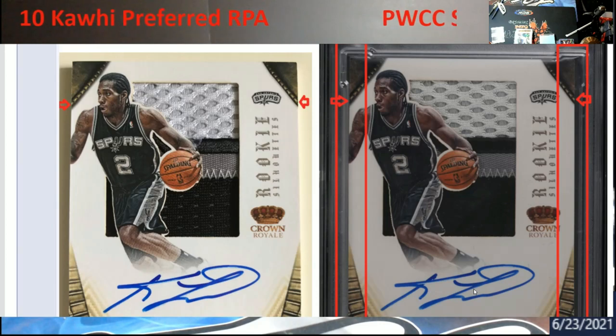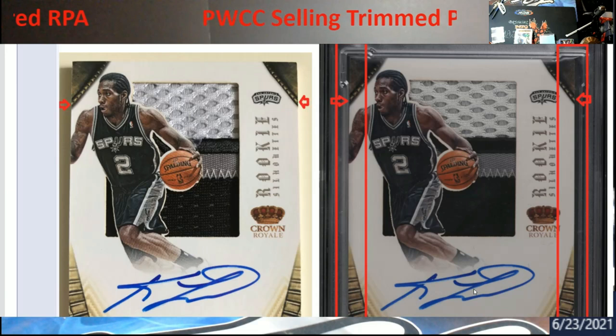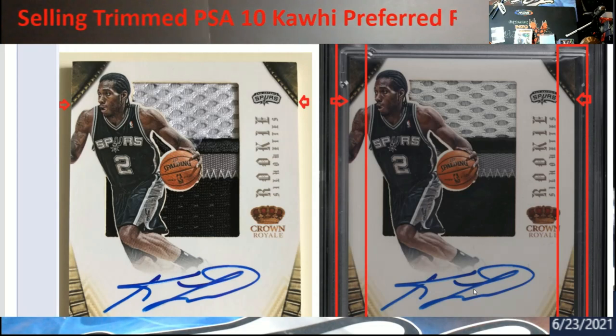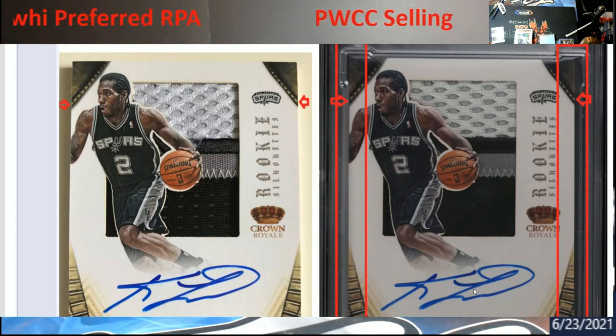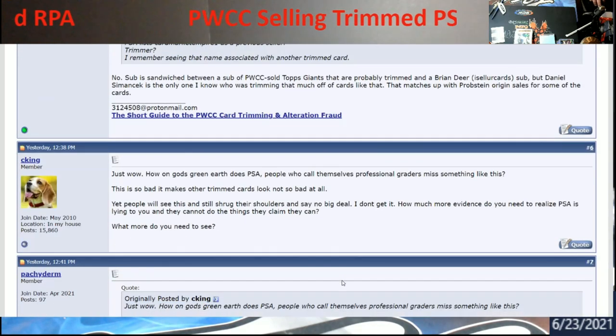Pretty quick video, but I wanted to get a couple of these out throughout the week so everybody is aware this stuff is still out there. Be careful on what you buy — don't ever trust a grade unless you know that person submitted it. It's getting into questionable territory buying stuff. Somebody used the old slice-and-dice to alter the card. I think PWCC pulled the card out of the vault and more than likely they'll send it back to PSA.